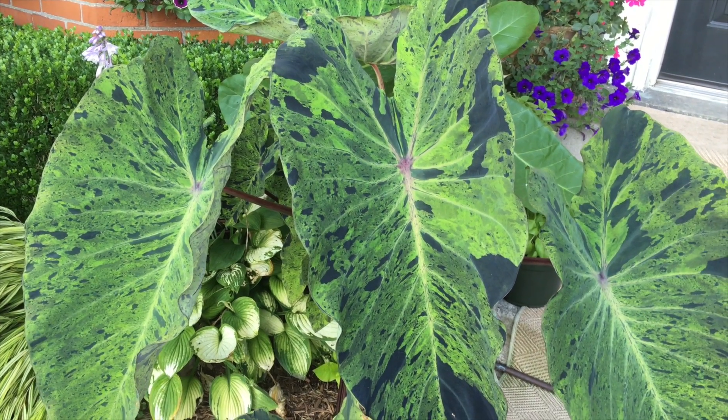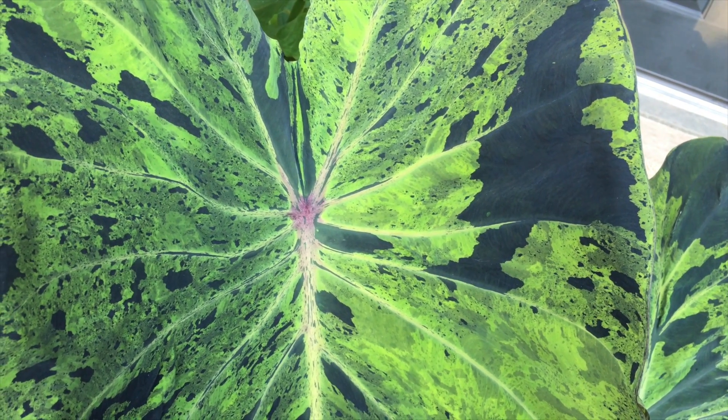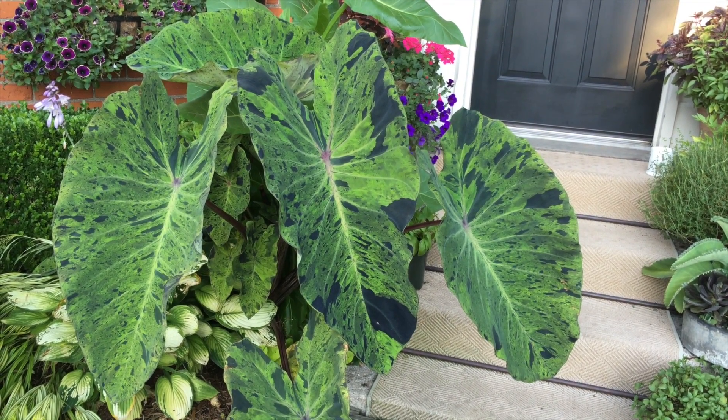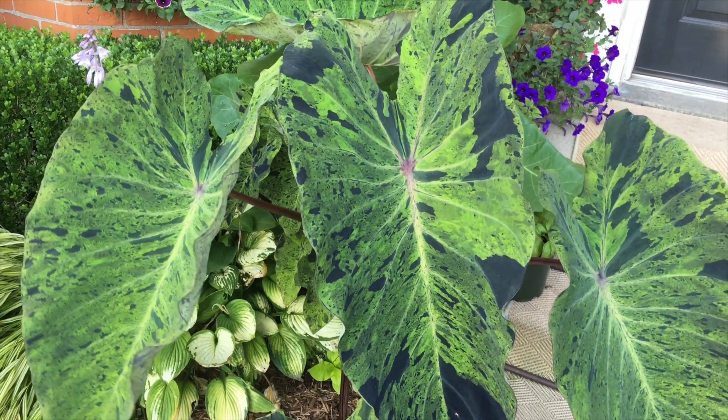Elephant ears — this one is called Mojito. It's so dramatic, with velvety splashes of black on leaves that sway in the wind like elephant ears. Elephant ears, or taro or Colocasia to be correct, like sun, heat and moisture. Despite a dearth of rain, they grew robustly in my front yard.